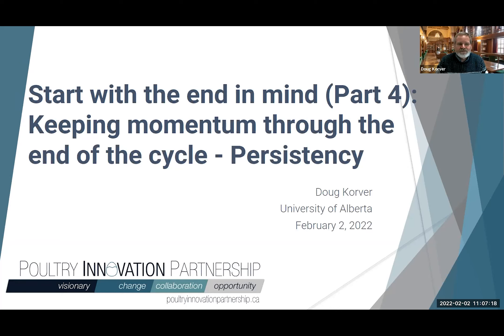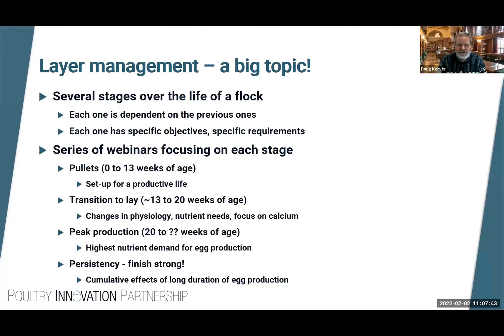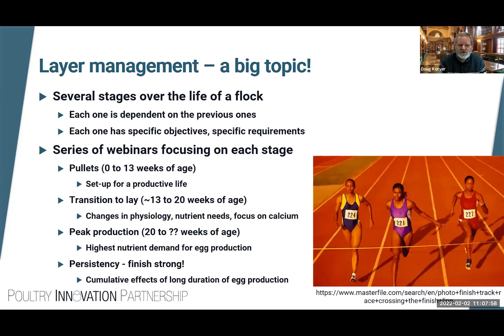We cannot just think about success in the layer barn from the standpoint of what happens when those birds are moved in. We have to start at the very beginning and think about our goals for the end of production. Rather than 'start with the end in mind,' let's say 'finish with the end in mind.' Today we're going to talk about finishing strong.